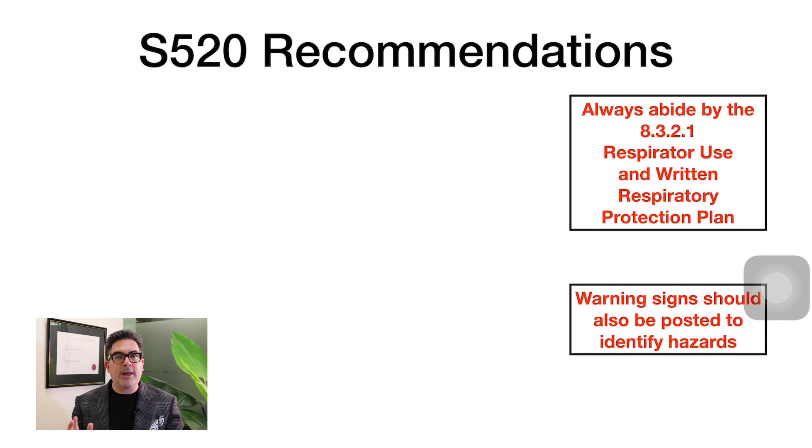The S520 recommendations are very precise regarding hazard signage to alert people that bioaerosols or biohazards are present. If this is your own home, there should be notification at the entry and exit points alerting others that this is a biohazardous environment — so that other people can't inadvertently put themselves in harm's way.